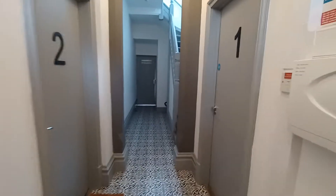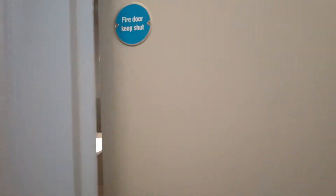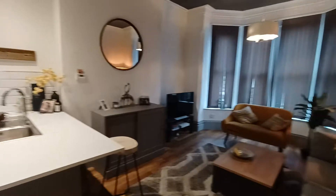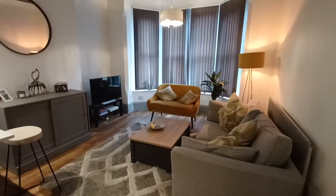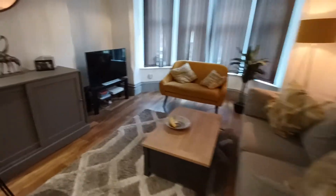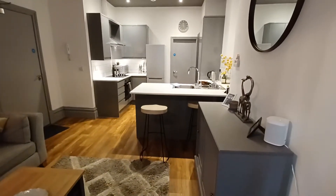We're here to provide you with a virtual tour of a two-bedroom ground floor apartment located on Sherwood Rise. As you enter, you have an open plan living and dining space here, and a kitchen diner just on the other side.